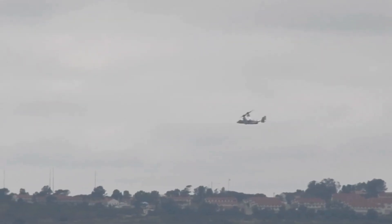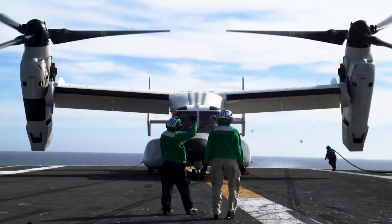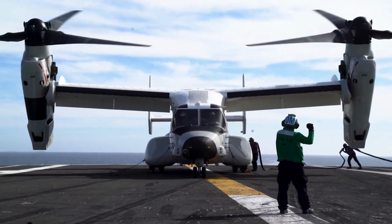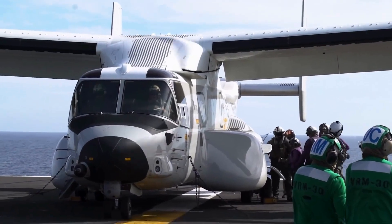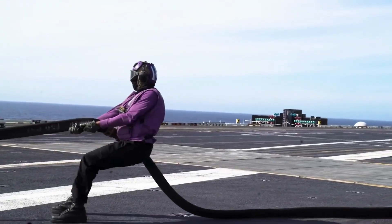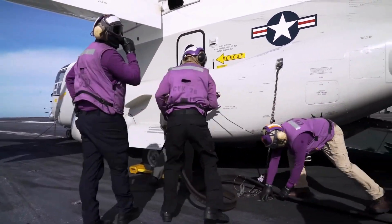The CMV-22 boasts a cruising speed of approximately 305 miles per hour, nearly double the speed of conventional helicopters. The most distinctive feature of the CMV-22B, compared to other V-22 variants, is the prominent fuel tank extensions on the sponsons. Additionally, the CMV variant incorporates an enhanced fuel dumping capability for emergency situations, allowing it to jettison fuel mid-flight if needed. These innovations were essential to ensure the CMV-22's operational range meets the requirements for its primary mission: carrier onboard delivery, taking over from the C-2s.